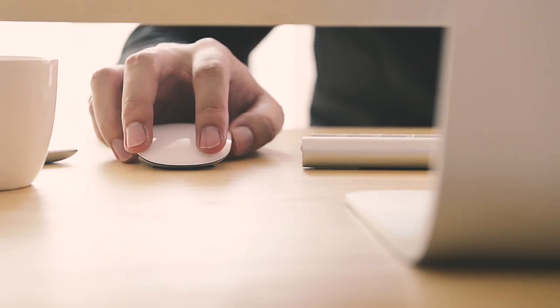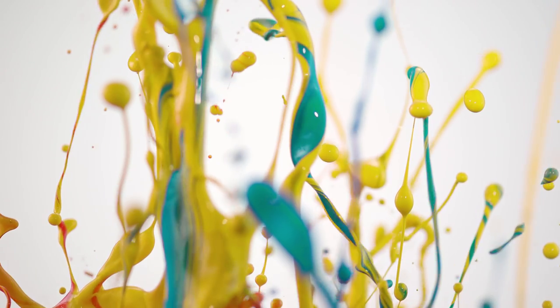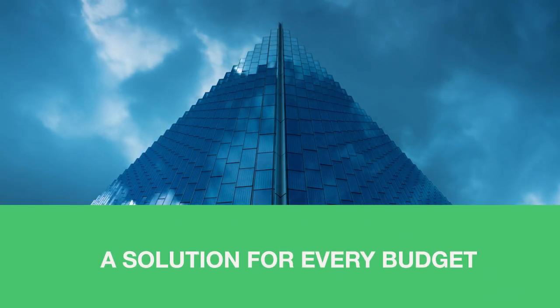The simplest way for your entire team to access the best visuals from Getty Images and iStock, all on one platform. With Premium Access you get your choice of the world's best creative, unlimited user access across your organization, and a solution for every budget.